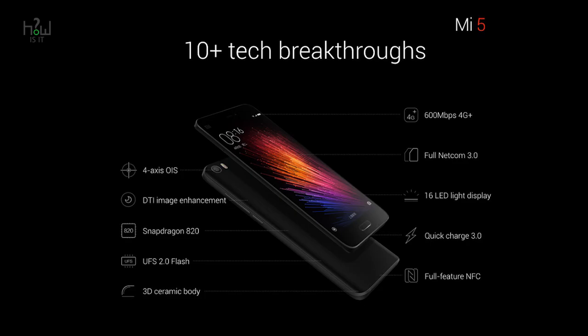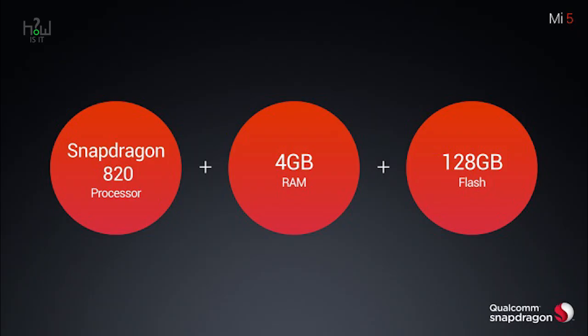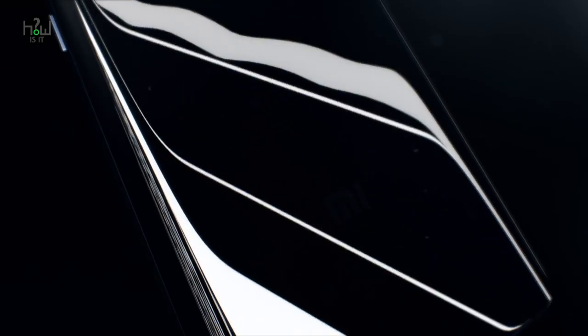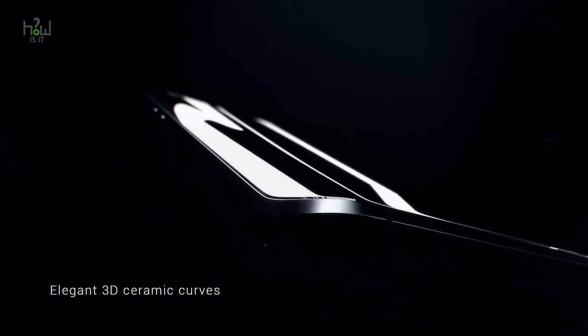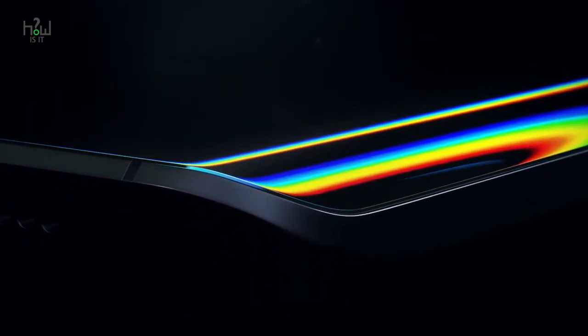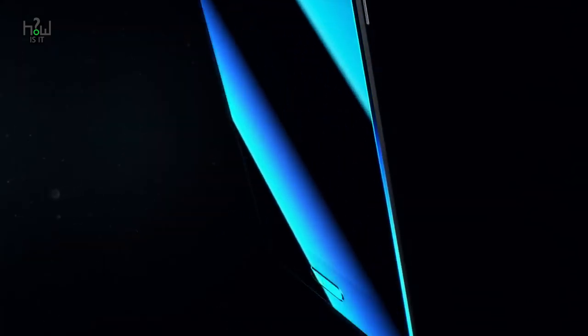The top variant of the Mi 5 features a 3D ceramic body which the company says is durable and wear resistant. Xiaomi also states that it is a high-quality ceramic which has undergone 16 steps of precision manufacturing processing.